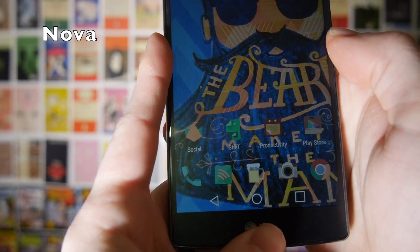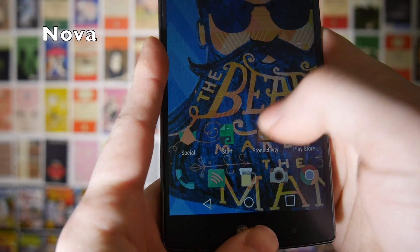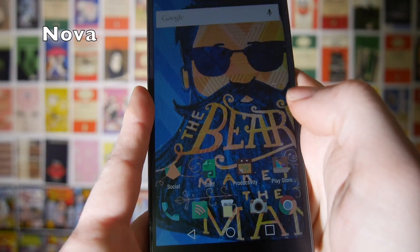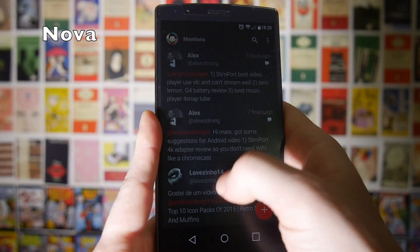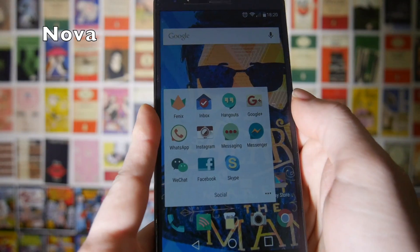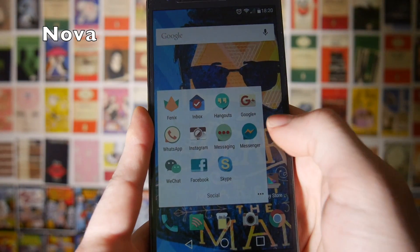One of the new features I really like in Nova Launcher — which they actually took from Action Launcher — is the ability to have a folder which is a cover. You can see this here is a social folder, but if I tap it, it goes directly into Fenix, which is my favourite Twitter app. But if I swipe up, it opens up as a folder and it has all of my social apps.